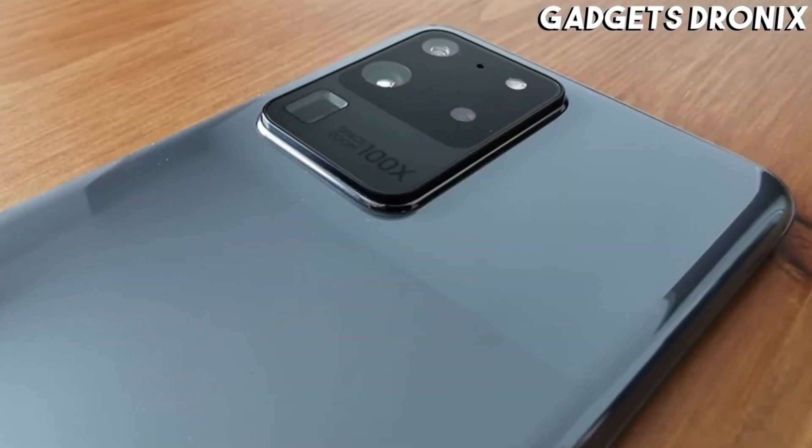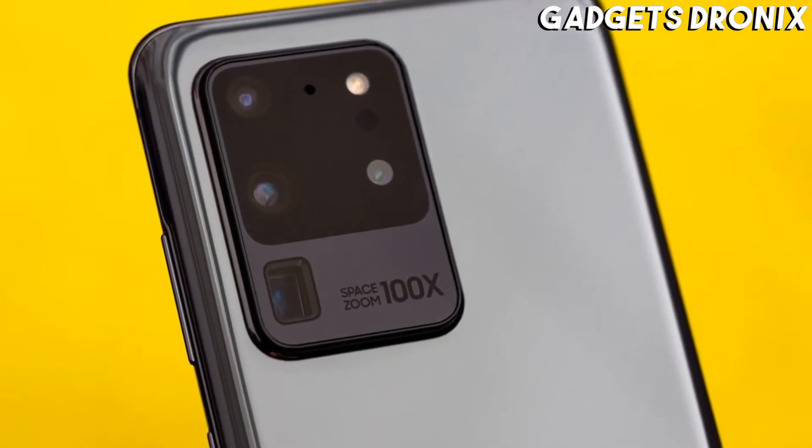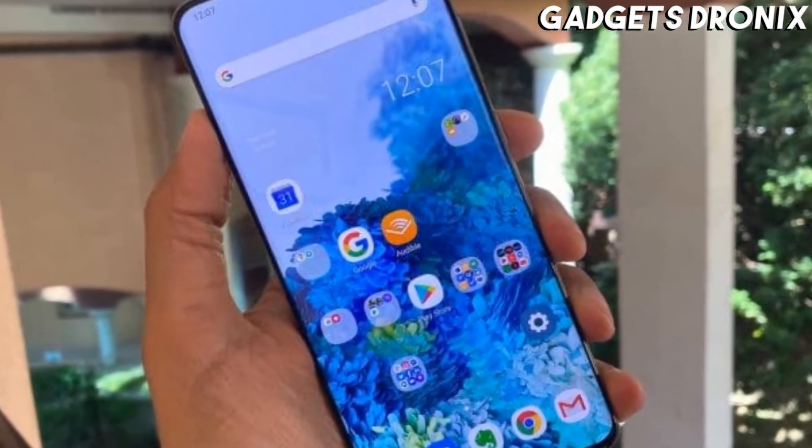So you get a bigger screen, more power, an arguably higher spec — though inconsistent — camera, and a massive 5,000 mAh battery.